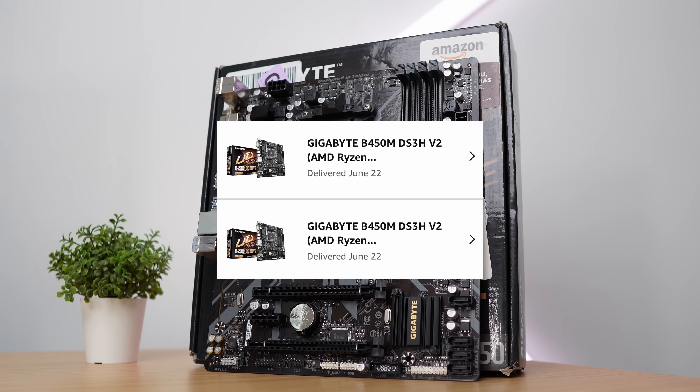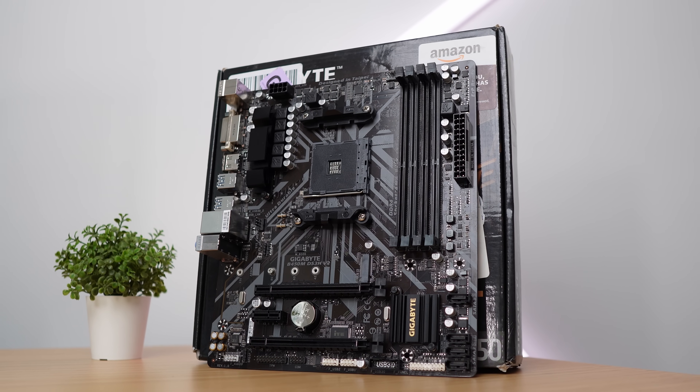The motherboard is a Gigabyte B450M DS3H V2. I bought two of these on Amazon Warehouse and it came out to $46.81 each. Are you seeing a trend? I definitely buy parts in bulk. If you buy the same parts over and over again, you can add them up, divide them, and get an average price — it helps lower your cost.